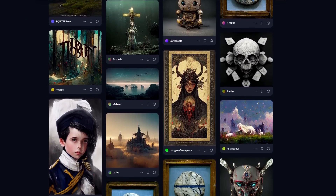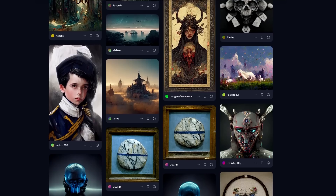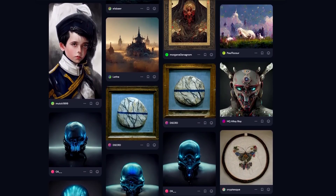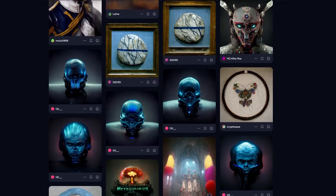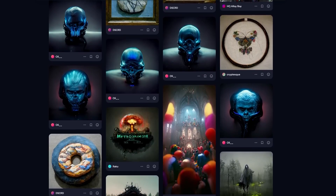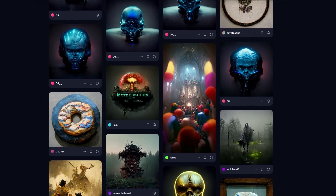Everything you've seen on the screen right here has been created by an artificial intelligence called Midjourney. Midjourney is an invite-only AI image generator that currently runs through Discord. Like other AI image generators, Midjourney works by accepting text input and then attempting to visualize that text. It's also worth keeping in mind that Midjourney is very much focused on creating art rather than anything photo-real.